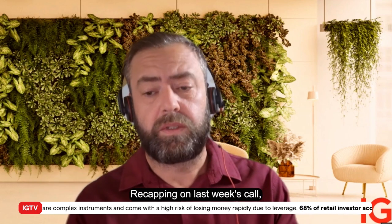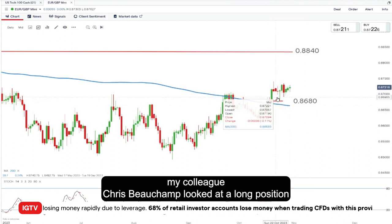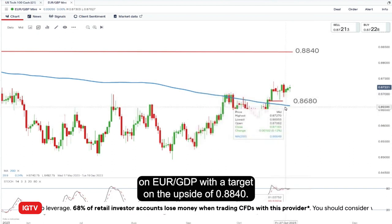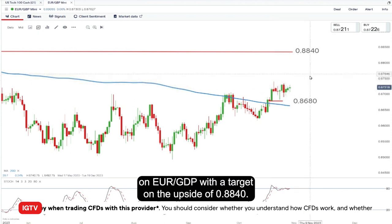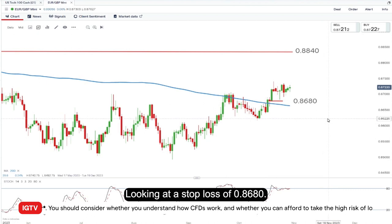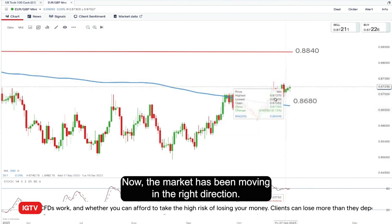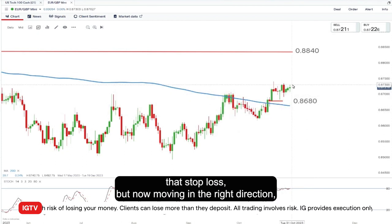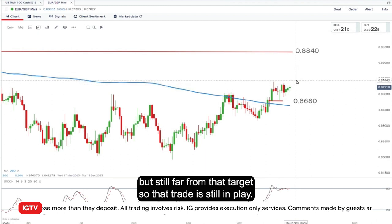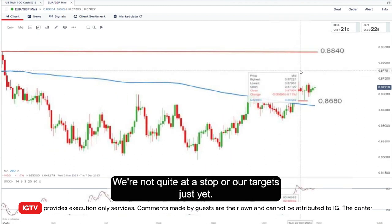Recapping on last week's call, my colleague Chris Butcham looked at a long position on EUR/GBP with a target on the upside of 0.8840 and a stop loss of 0.8680. The market has been moving in the right direction after a brief test getting quite close to that stop loss, but still far from that target. So that trade is still in play, but not quite at our stop or at our target just yet.